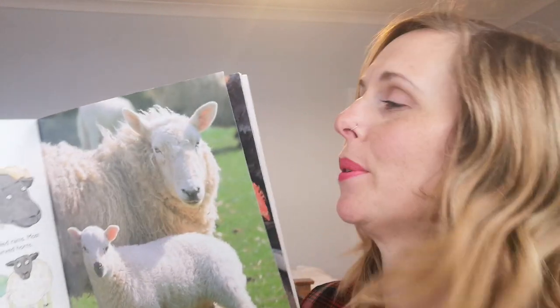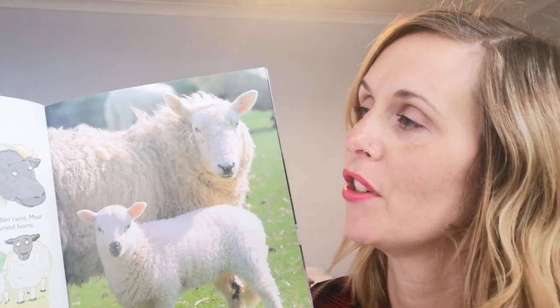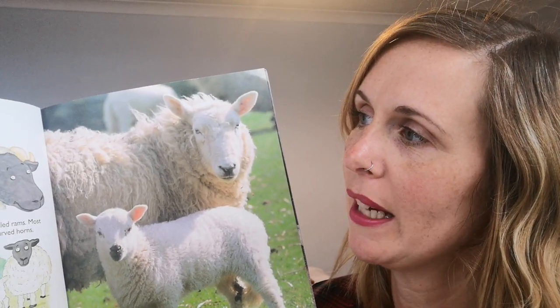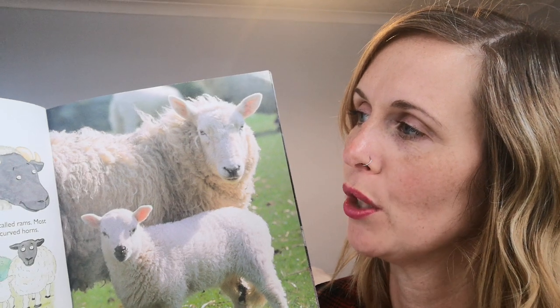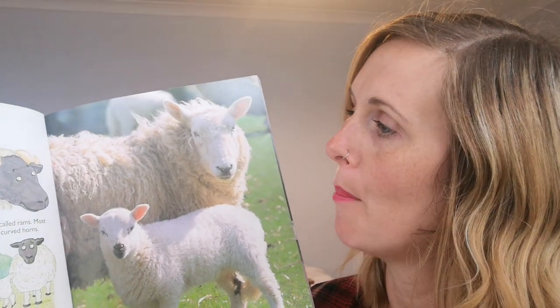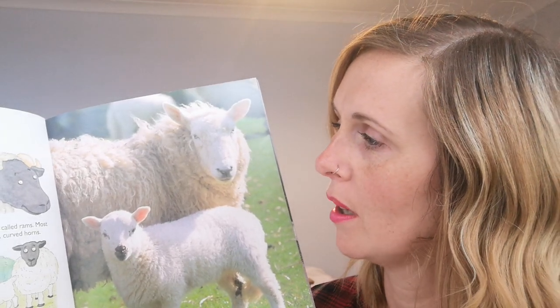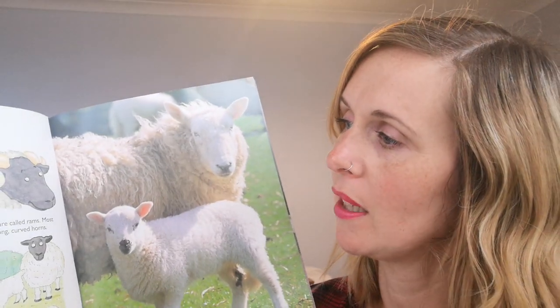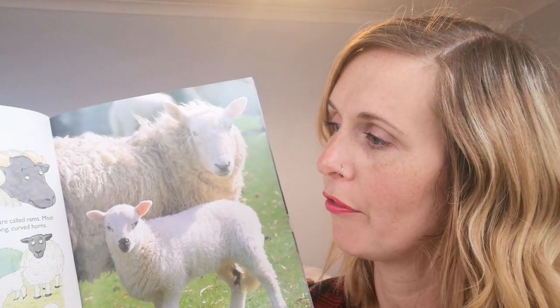Who's coming next? That's right, it's sheep! Sheep are covered in thick, soft wool. We can use this wool to make clothes. We can also use milk from sheep to make delicious cheese. Male sheep are called rams — most rams have long curved horns. Sheep are kept in large fields where they eat the fresh green grass.